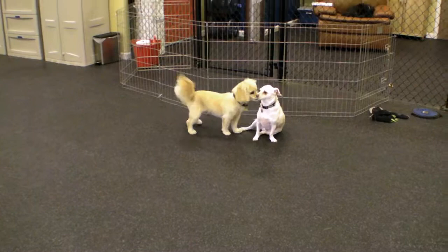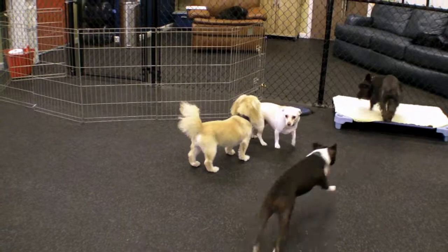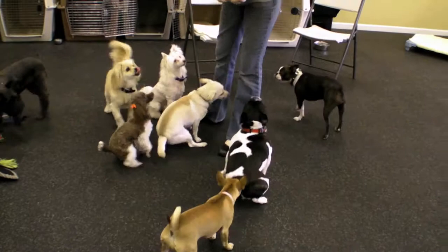All staff members should be educated about dog behavior and positive training methods so undesirable behaviors can be interrupted and redirected. Staff should be aware of which dogs make the most appropriate play partners. This group of dogs has been separated by size and play style — they are gaining some terrific socialization skills and getting some great exercise too.